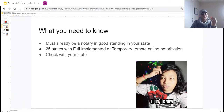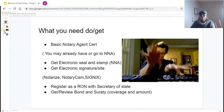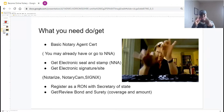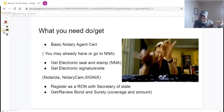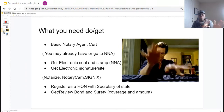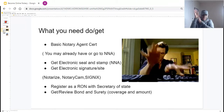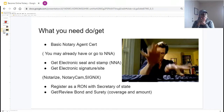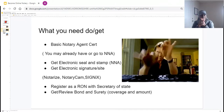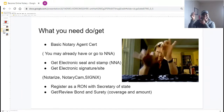Make sure you go underneath the video and check if your state is allowing you to become an online notary. Now, what do you need in order to be an online notary? Number one, you already need to be a notary, so you'll need your basic notary agent certificate. You may already have this, or you can go to the National Notary Association to get your basic notary agent certificate. The second thing you'll need is an electronic seal and stamp.